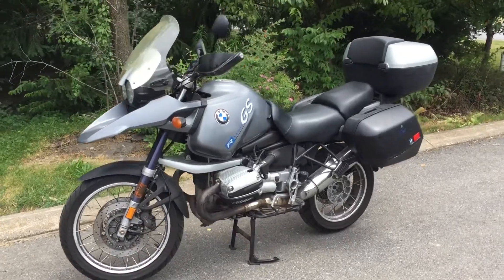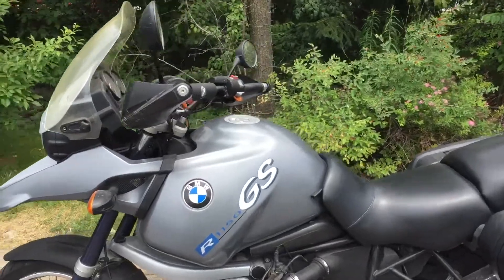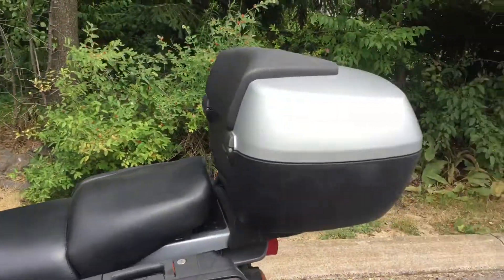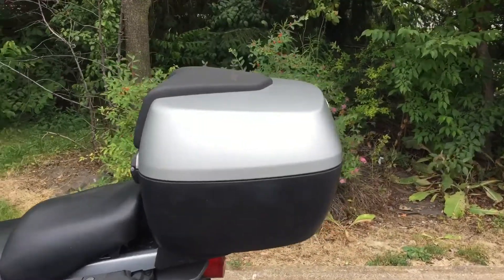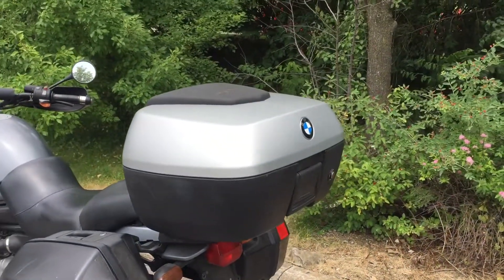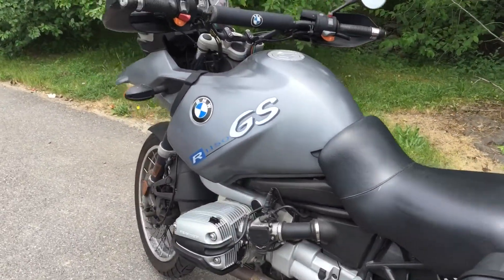Here we have a 2002 BMW R1150 GS with 160,000 miles on it. A 49-liter top case, typically found on an RT, is included with this bike. It's being sold as-is — it starts, runs, and shifts very well.